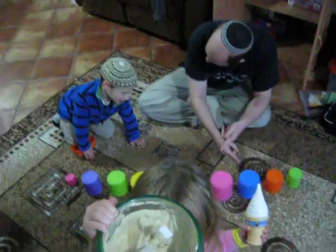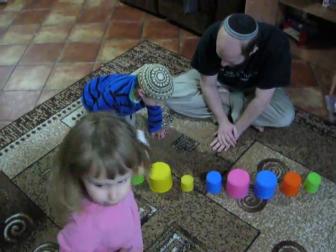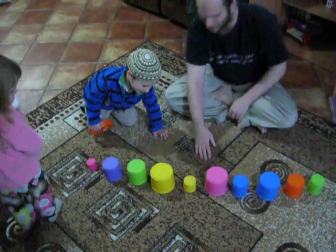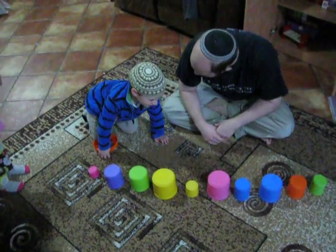Do we swap? Which is bigger, 9 or 4? 9. Do we swap? Yes. Which is bigger, 9 or 2? 9. So, do we swap? Yes.